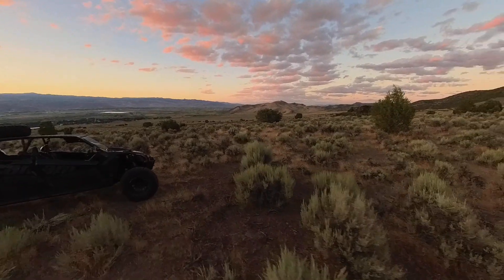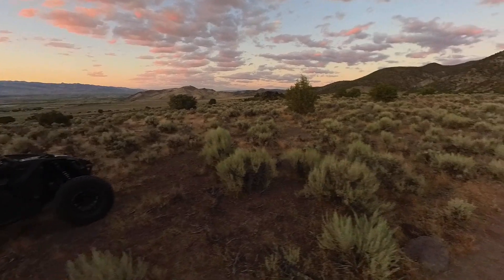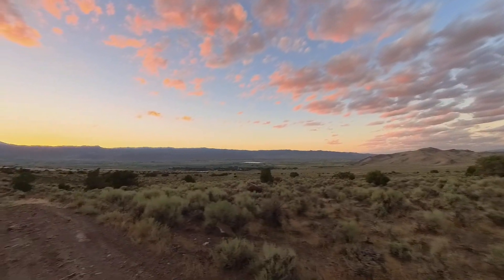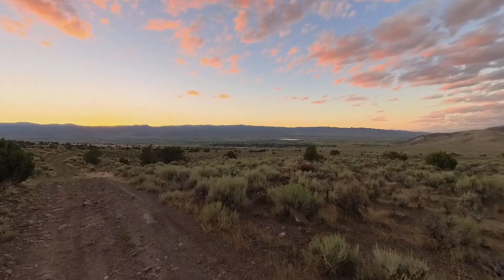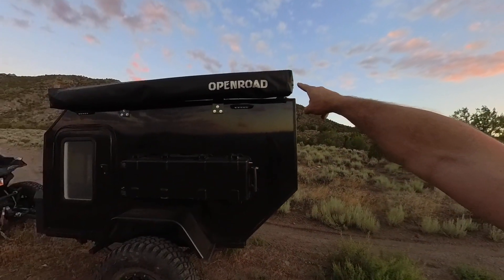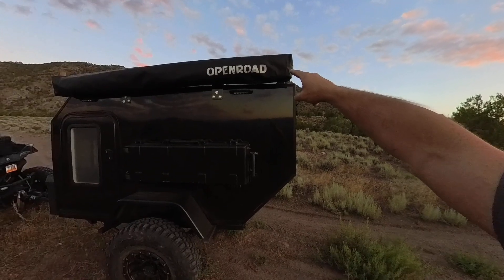Holy smokes, you guys — does it get any better than that? Thanks for checking out Rocky Mountain Backcountry. Here is a quick update on the car and the trailer, and an amazing sunset — oh my goodness, look at those clouds! I thought I was gonna miss the beautiful part, but this is amazing. This is how you get ready for a 2600-mile UTV overland trip.